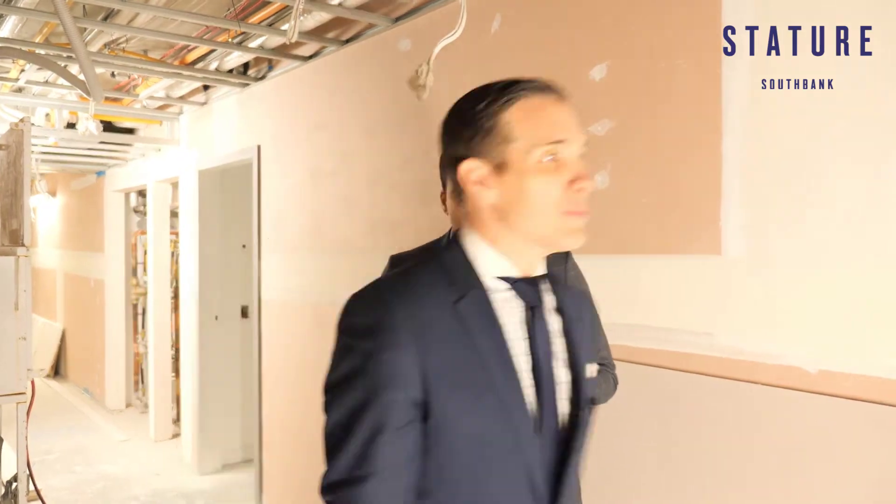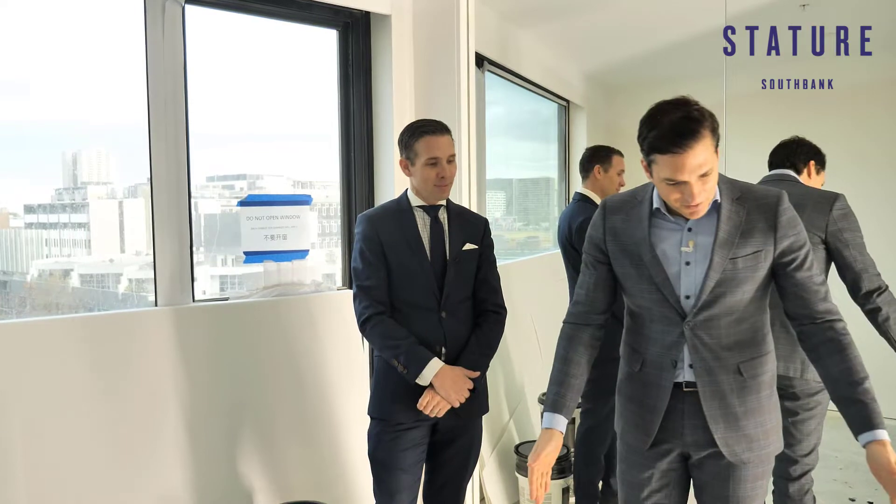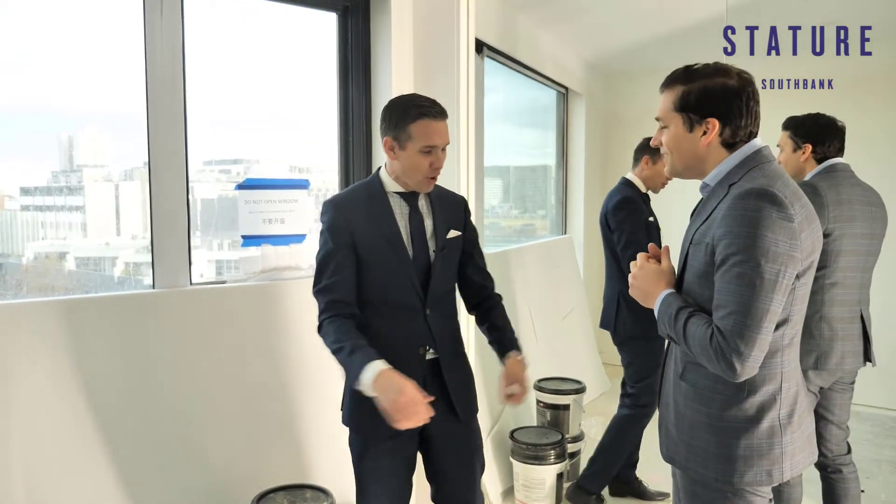Now, show us this apartment. Let's have a look because I'm excited to see how you've progressed since the last couple of months. They're probably not picking up the view here — it's pretty spectacular out to the bay. You started to get the wardrobes in. This is probably not the floor finish that we're going for; obviously prep for carpet.